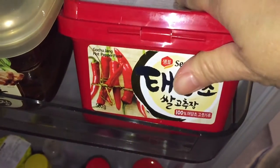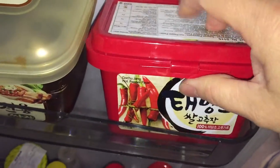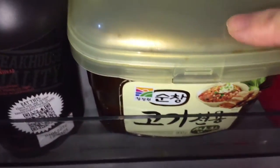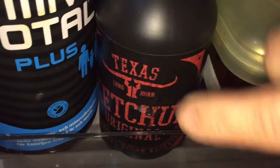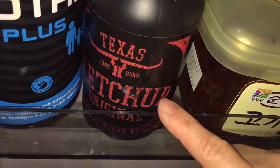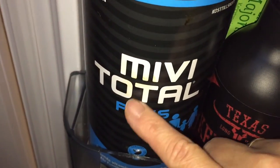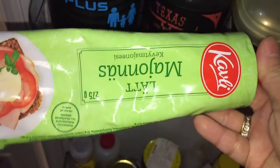Here is my favorite — gochujang. I use this a lot. And this one I use a lot too — this is a soybean paste, Korean style. I just bought one of these very nice ketchups — it's smoky, it's not too sweet, I like it a lot. We have some vitamin drinks — this has a multi-vitamin purpose. And here I have some mayonnaise.